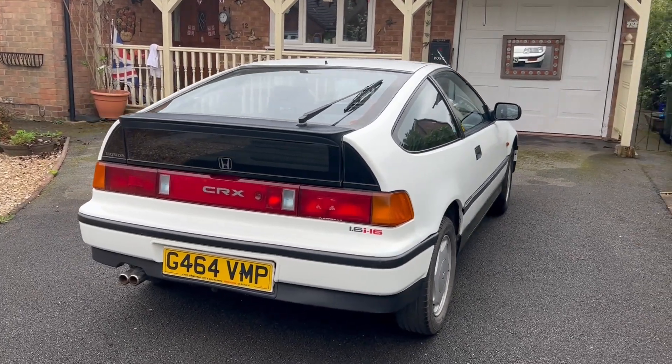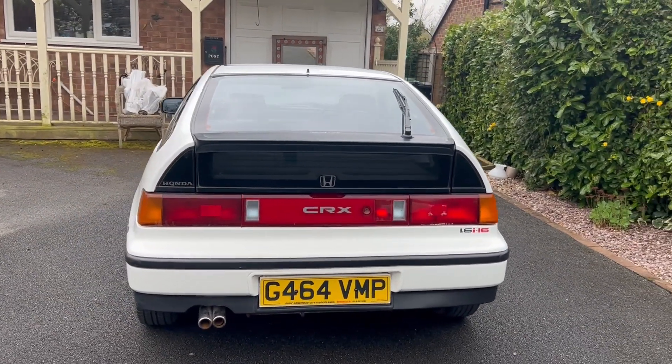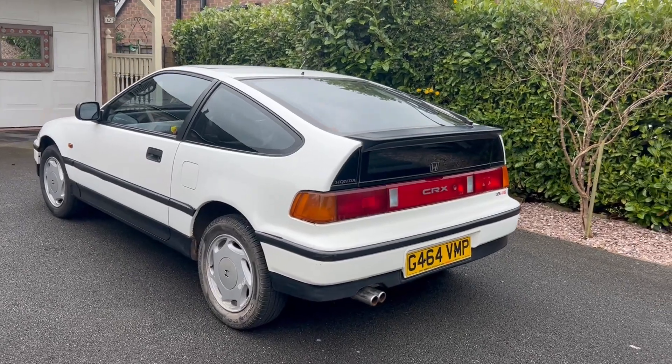In single-family ownership since 1990, this 1989 Honda CRX 1.6i 16-valve shows only 74,000 miles from new on the clock.